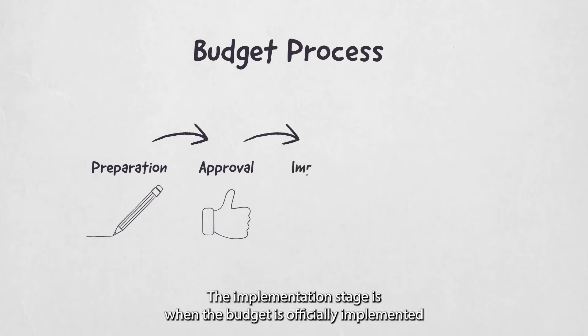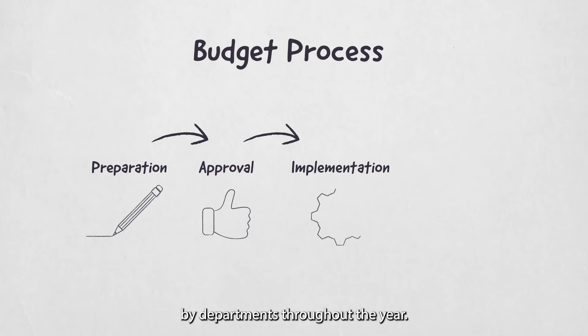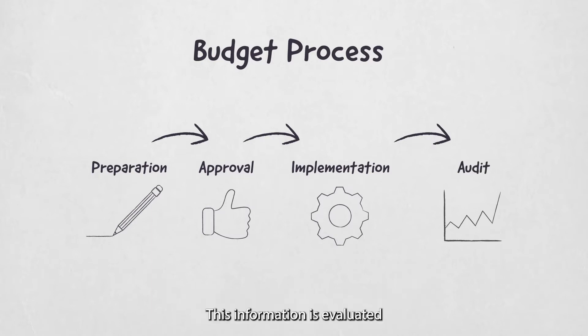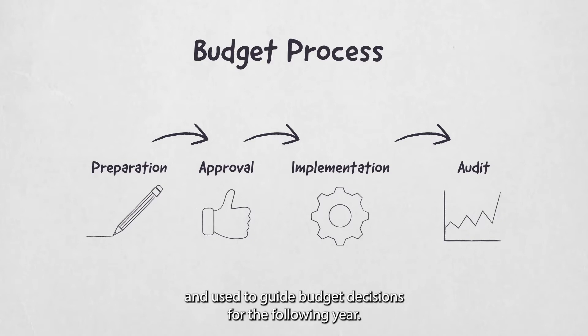The implementation stage is when the budget is officially implemented by departments throughout the year. Finally, the audit stage measures the performance of all parts of government during the year. This information is evaluated and used to guide budget decisions for the following year.